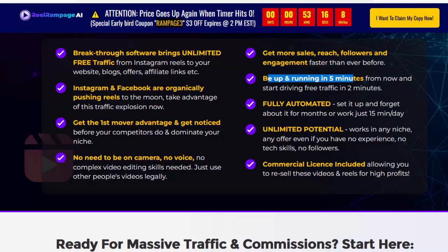Be up and running in 5 minutes and start driving free traffic in 2 minutes. Fully automated — set it up and forget about it for months, or work just 15 minutes per day. Works in any niche, any offer, even if you have no experience, no tech skills, no followers. Commercial license included, allowing you to resell these videos and Reels for high profits.